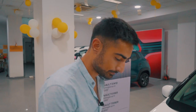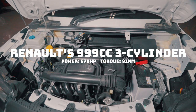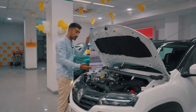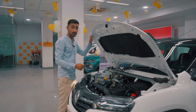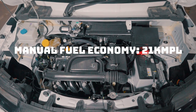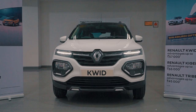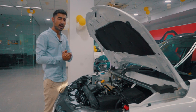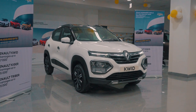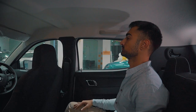The Kwid comes with a 999cc 3-cylinder SCE engine — SCE stands for Smart Control Efficiency — mated to either a 5-speed manual gearbox or a 5-speed Synchromesh AMT. The manual gearbox gives a fuel economy of 21 km per litre, and the AMT gearbox gives 22 km per litre, which as a city dweller is a fantastic number. Considering the dimensions of the car and the peppiness of the block, you can see how I fell in love with driving this little car. Even if the Kwid might be compact on the outside, it doesn't compromise on interior space — the rear seats are wide enough and tall enough for most people, and you can take four people and a boot full of luggage without any hassle.